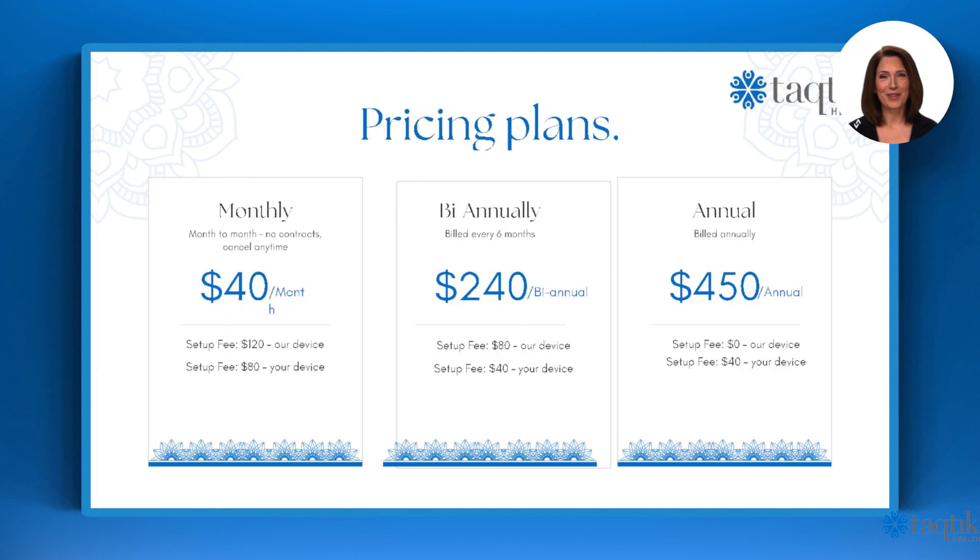We have several pricing plans available: monthly starting at $40 per month, biannually at $240, or our annual plan at $450 a year.